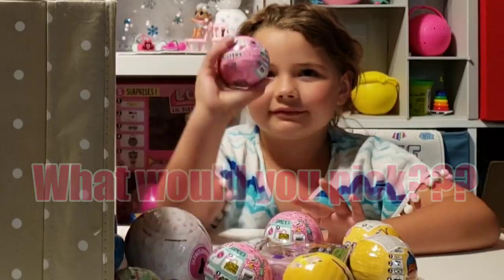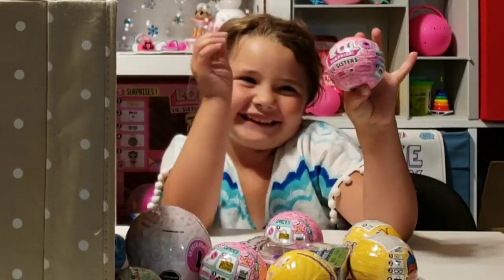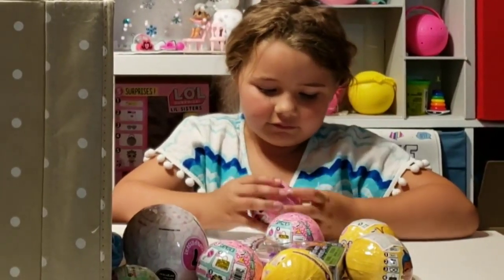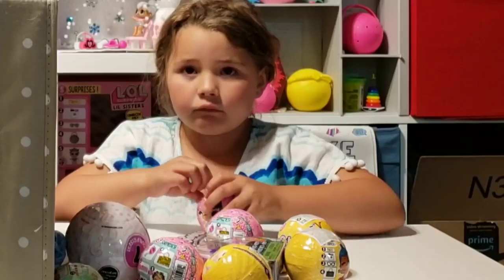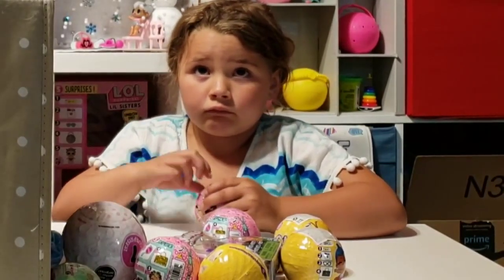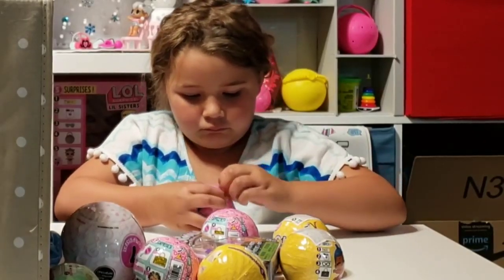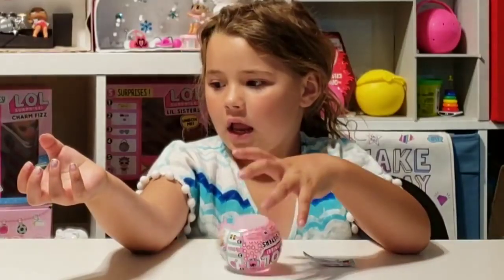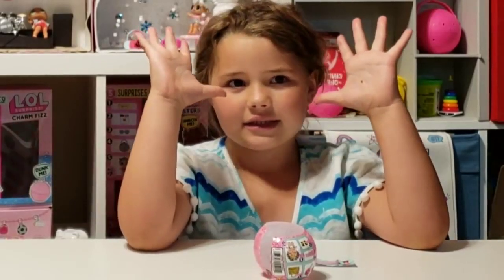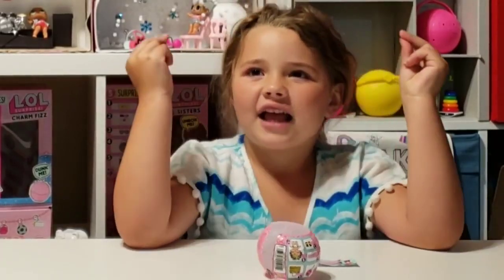What do you think, what would you pick? That didn't take very long, guys, did it? She's going for the Series 4 LOL Surprise Dolls. This is Ollie's first unboxing of a Series 4 doll.